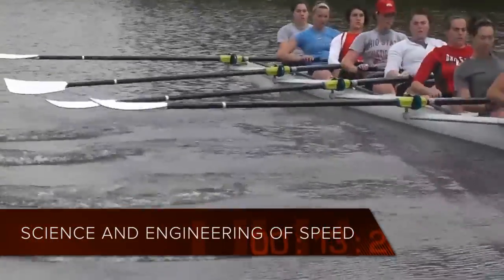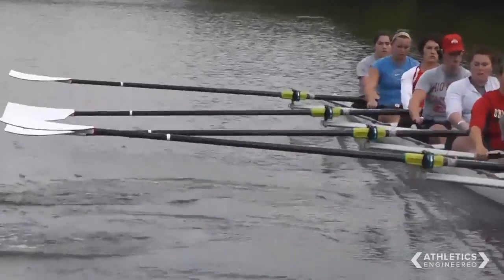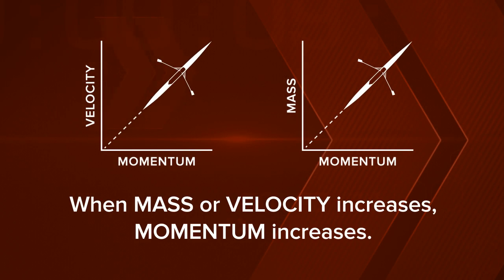You're moving the water one way and your boat is moving correspondingly the other way. More specifically, you're imparting a certain amount of momentum — mass times velocity — to the water, and in response you're moving with that equal momentum.